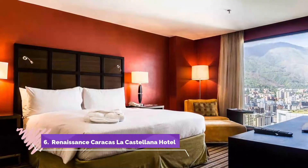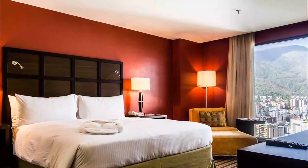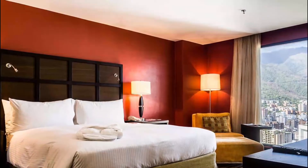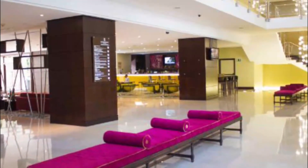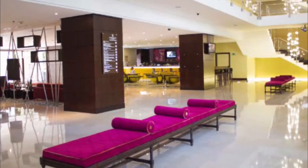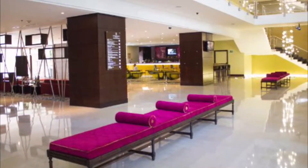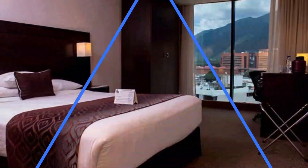Number six: Renaissance Caracas La Castellana Hotel. Featuring a panoramic rooftop swimming pool, a sauna room, and modern fitness facilities, the Renaissance Caracas is conveniently located just two blocks from Altamira subway station. Renaissance Caracas La Castellana Hotel combines upscale five-star decor with top-notch amenities.